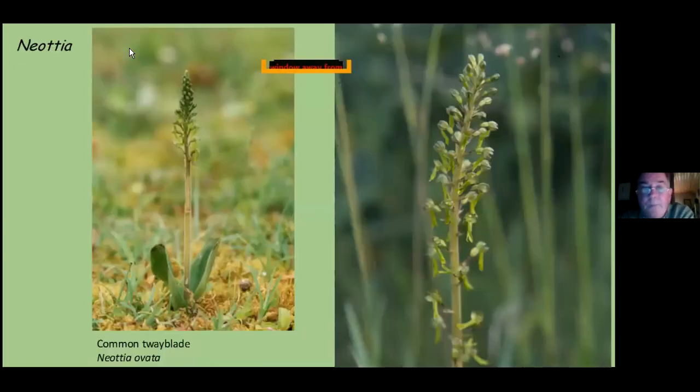The next genus is Neottia. The first is the common twayblade — very well named because it is very common throughout Ireland. It doesn't have a flamboyant flower — just yellow-green with a little red marking — but if you get up close, especially with a magnifying glass, you'll see a little channel of nectar running down the center of the lip. This is what attracts tiny midges, which walk their way up sipping the nectar, eventually coming in contact with the pollen and taking it away to cross-pollinate.